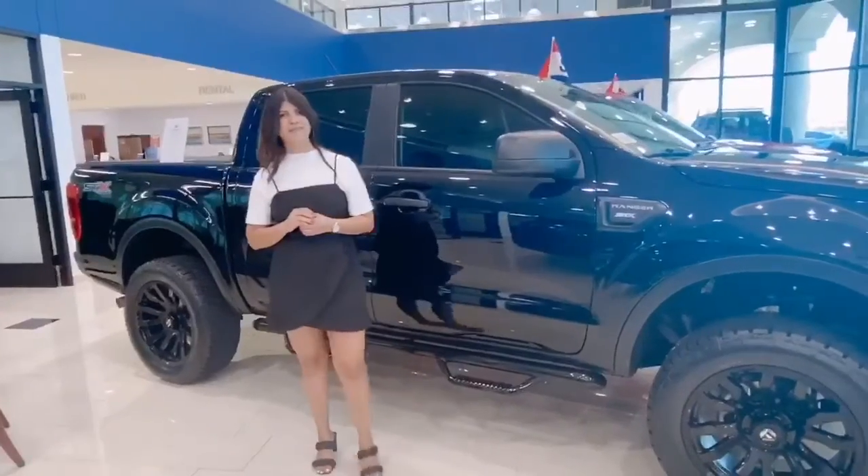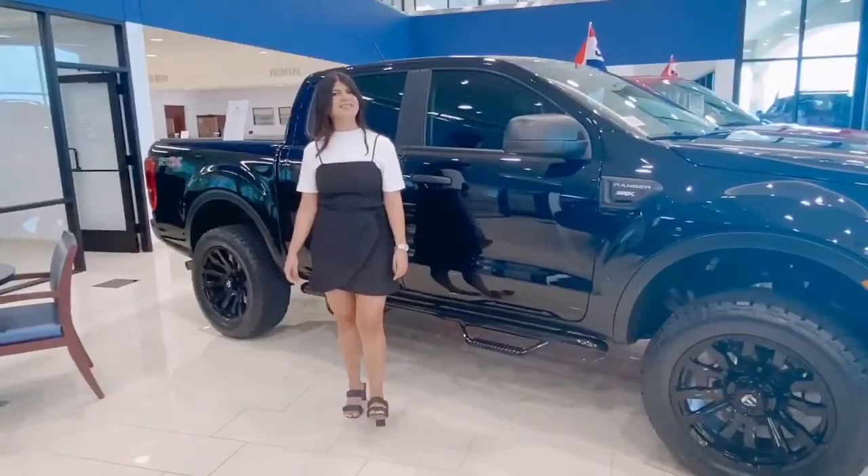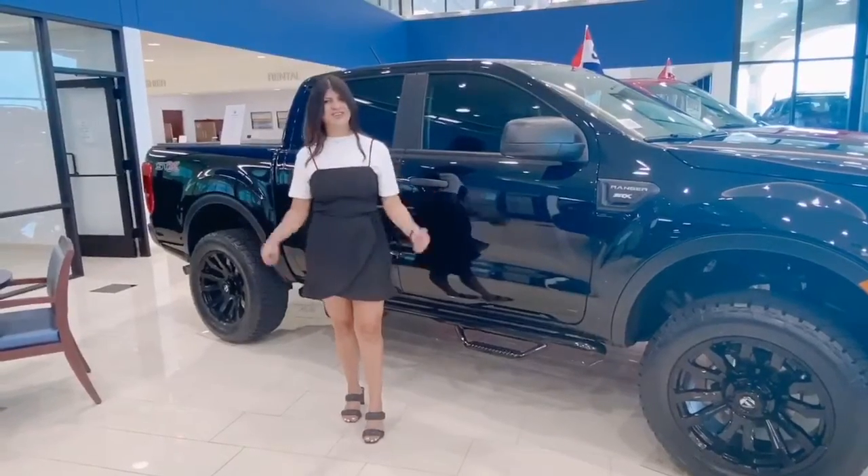Come visit our showroom or visit our website, 5.4Dallas.com, or give us a phone call at 972-985-3600. When are you going to come back for your Ranger? Thank you.